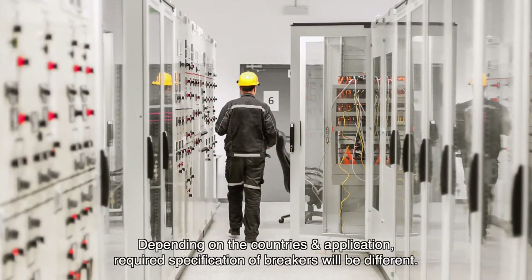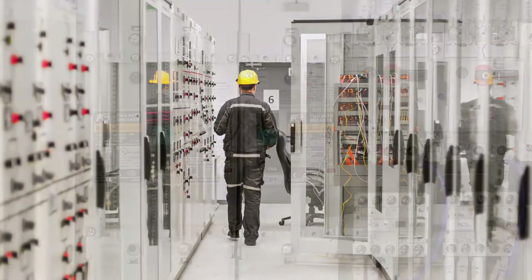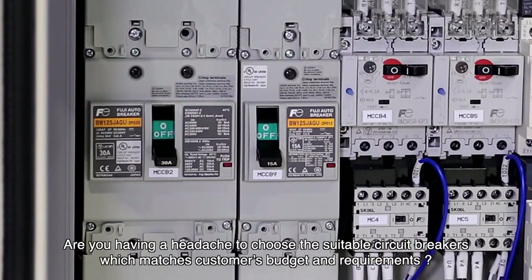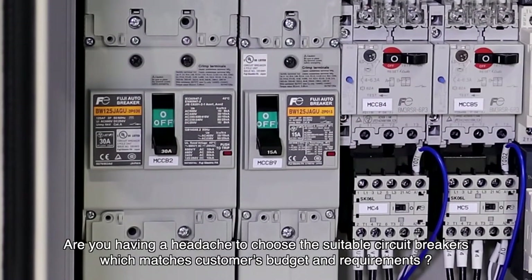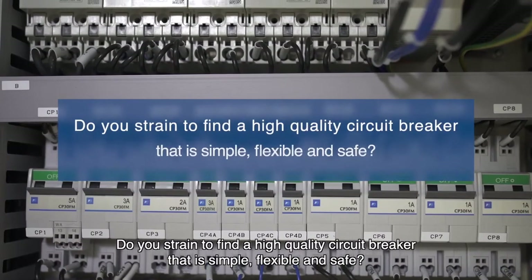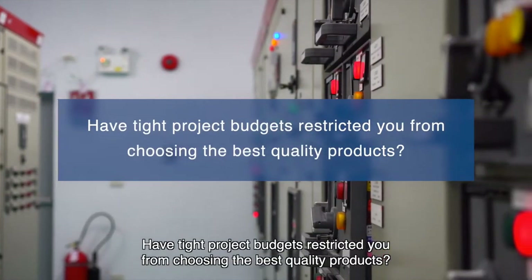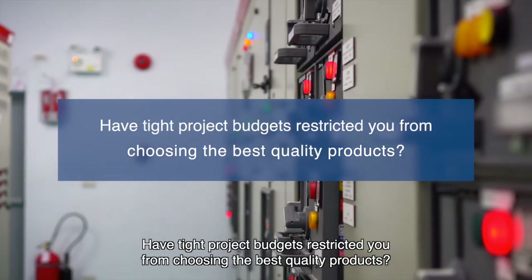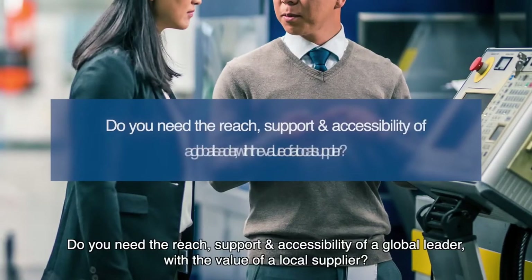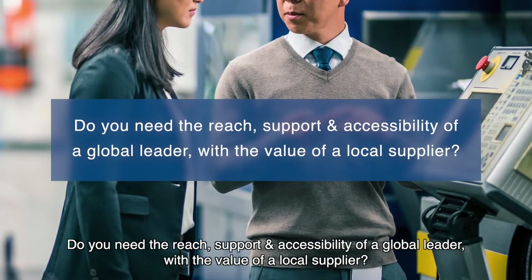Depending on the countries and application, required specifications of breakers will be different. Are you having a headache choosing suitable circuit breakers that match customers' budget and requirements? Do you strain to find a high-quality circuit breaker that is simple, flexible, and safe? Have tight project budgets restricted you from choosing the best quality products? Do you need the reach, support, and accessibility of a global leader with the value of a local supplier?